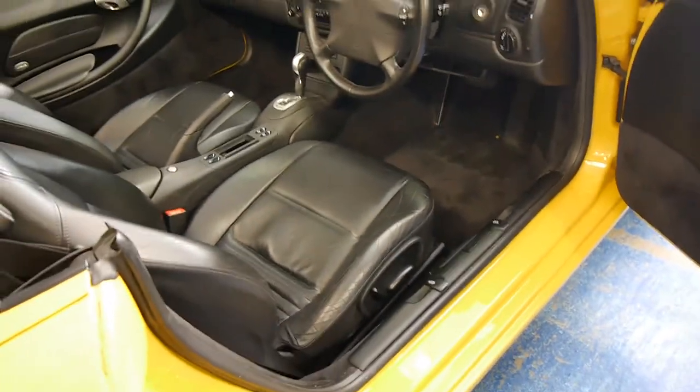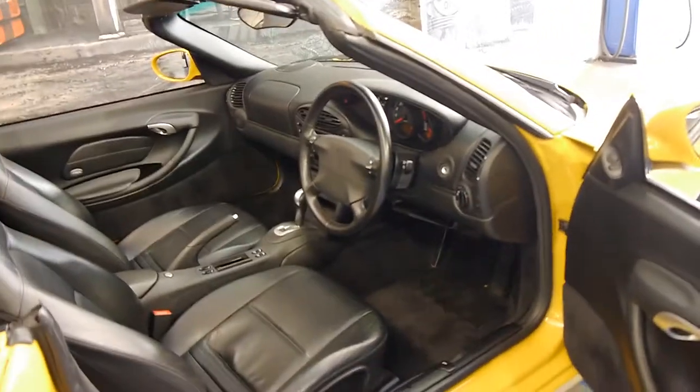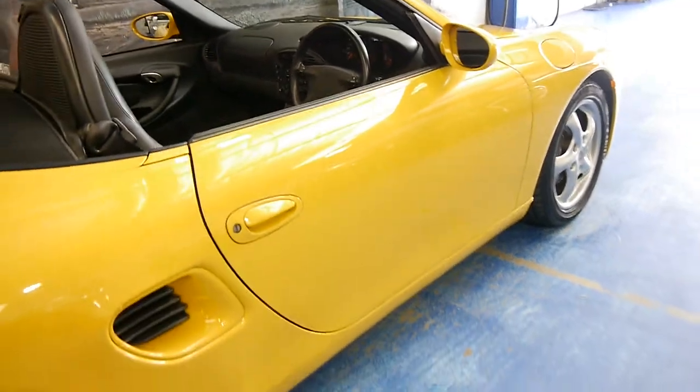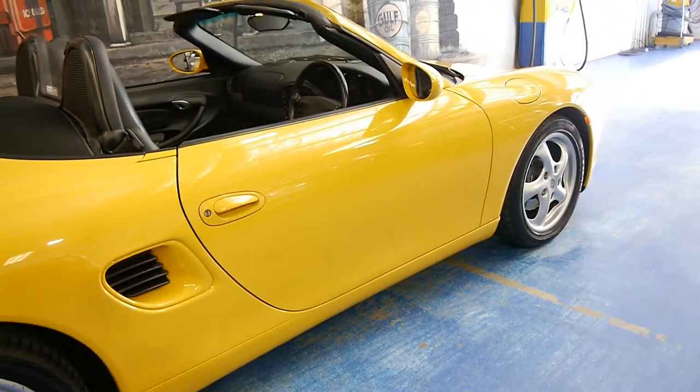It's got two keys to the car and a mobiliser. Basically, if you're looking for a Boxster and you want to get something with under 100,000 k's, we think this is the car to buy.